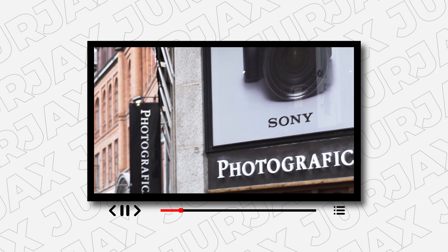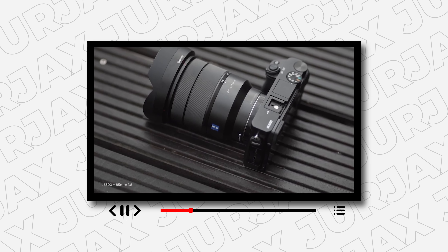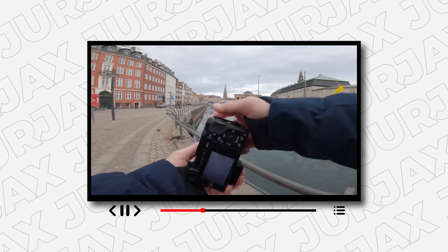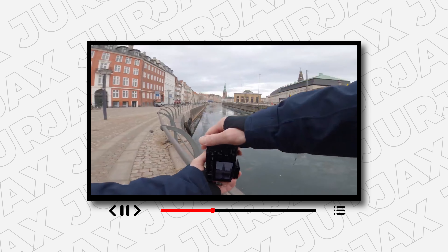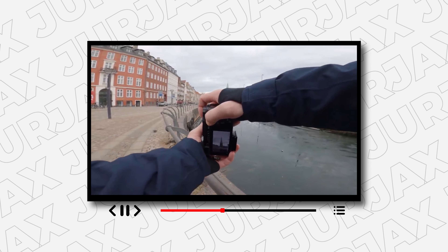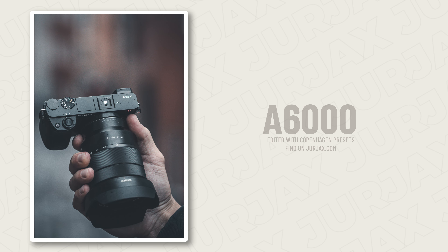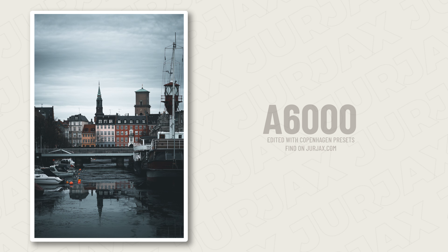Remember the original review video of the a6000? Over the years it has gotten almost a million views and that is insane. And the POV street photography in Copenhagen? We got some really good shots that day, and actually it was the reason why I made the Copenhagen preset pack, because you guys were all the time asking how I edited those photos. I think the majority of you subscribed to my channel because of these videos, and I'm gonna say a huge thanks to all of you who have been here from the early days.